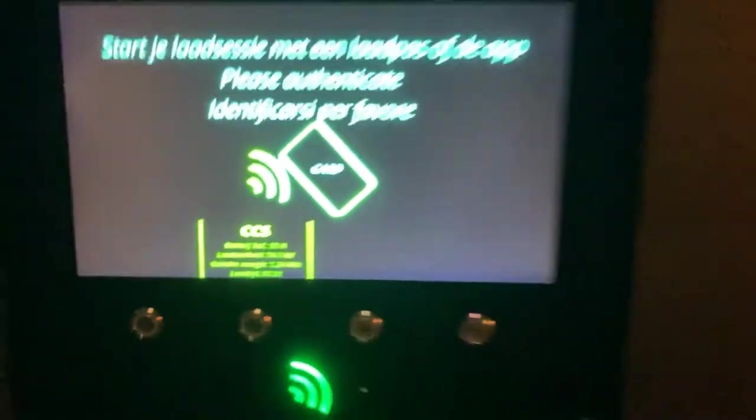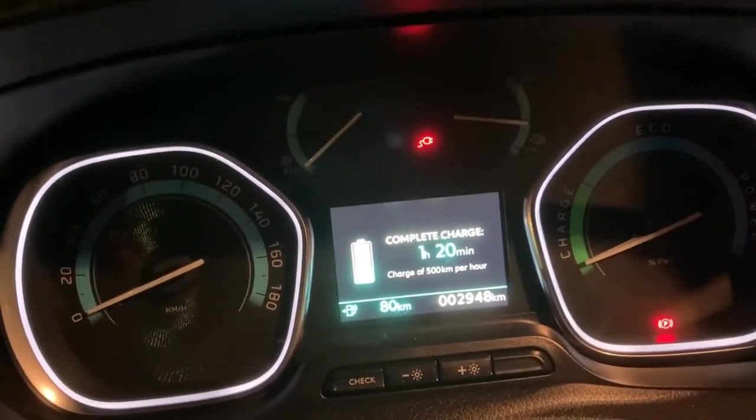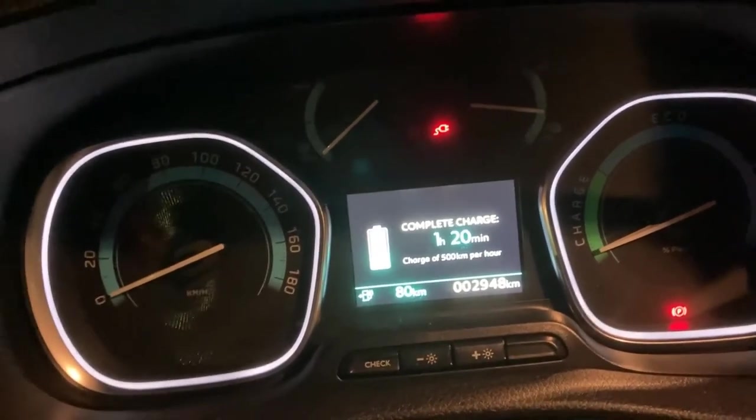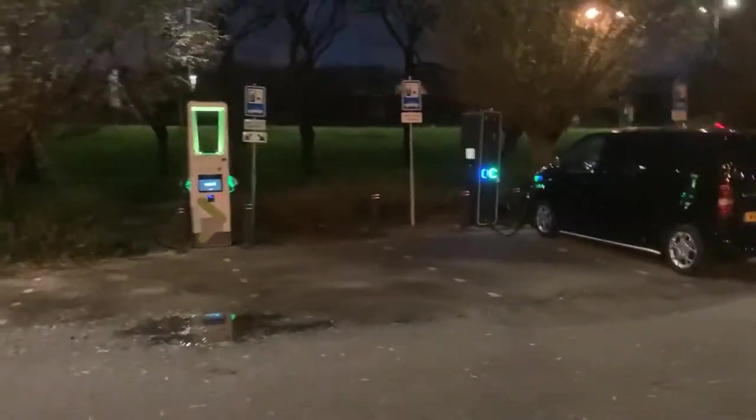So here we are. What does the car report? At 74 kilowatts, it says 500 kilometers per hour — sounds impressive, right? It means nothing clearly. This is Allego de Meeren, which is right next to Utrecht, a bit to the west.